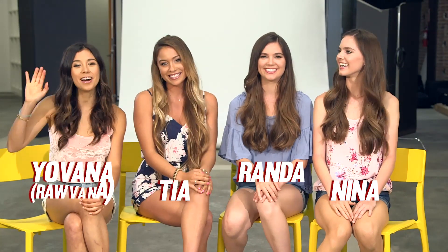Hi, I'm Nina. And I'm Miranda. I'm Tia. I'm Yovanna. And this is for PETA2!